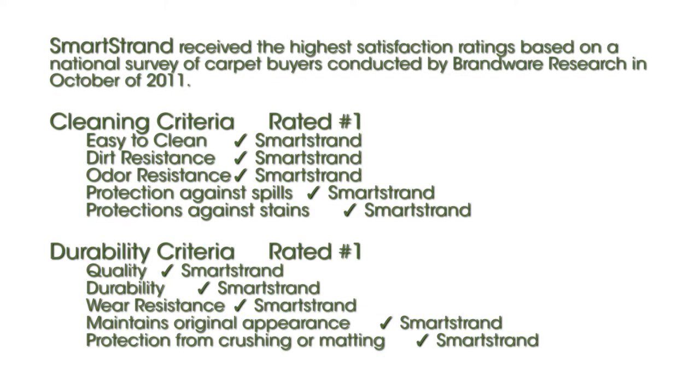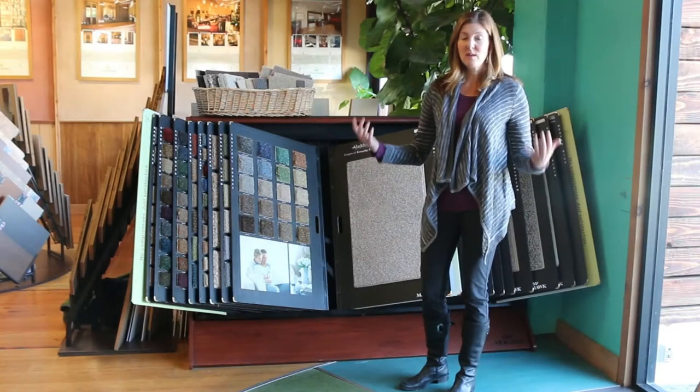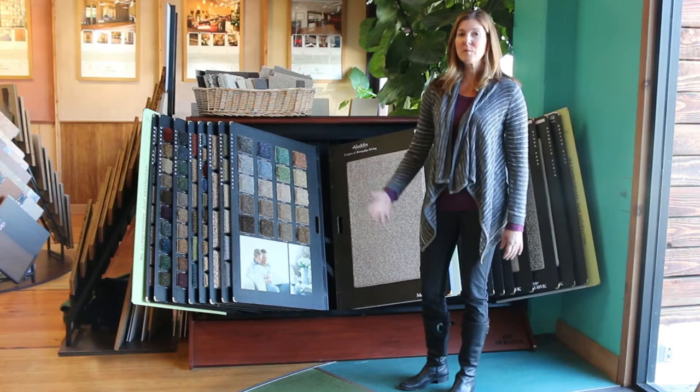Cleanability — SmartStrand is very, very cleanable. Nothing can stain it. Even bleach can't change the color of the SmartStrand carpet. So it's a wonderful, durable, lasting product.